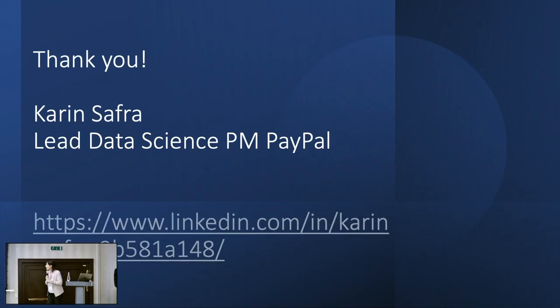That was my session. Thank you all for participating. I really hope you got something from it. You can ask questions if you have any.